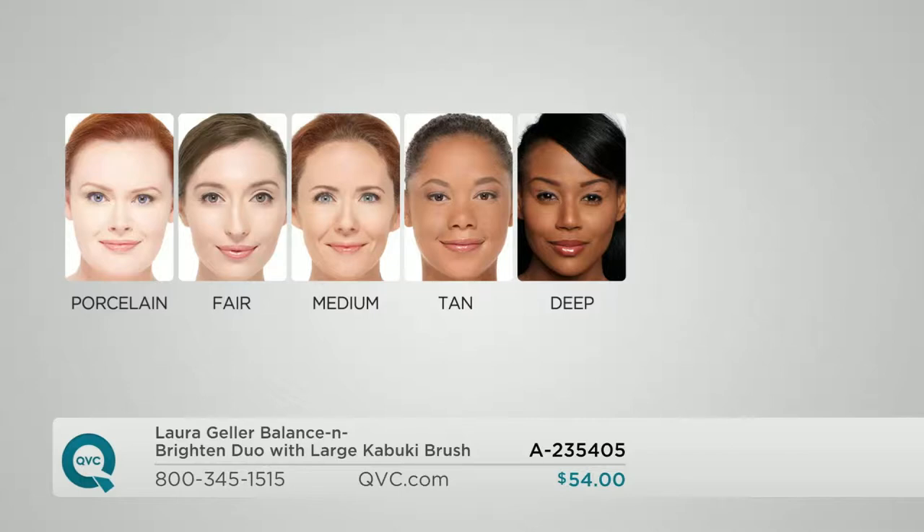Here are your shades so you can make a decision and try this if you've never tried, or stock up — because this is the supersize and you're getting two of them. Porcelain is the fairest of the fair. Fair covers any shade of light. Medium is for true mediums. Tan is for more golden, deep olive skin. Deep is for medium to rich African-American skin. They are forgiving — don't worry. When you get them home, they adjust to your skin. They are self-adjusting.